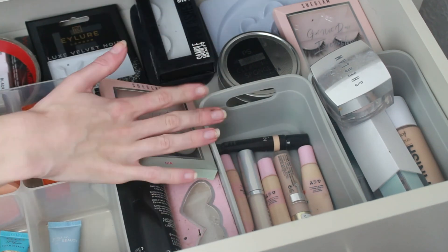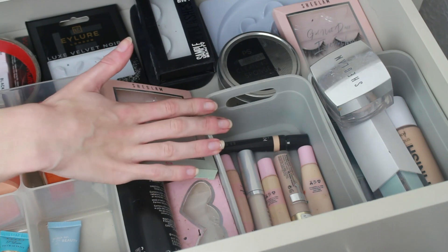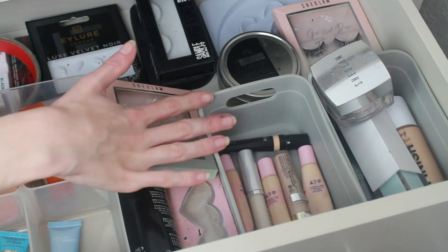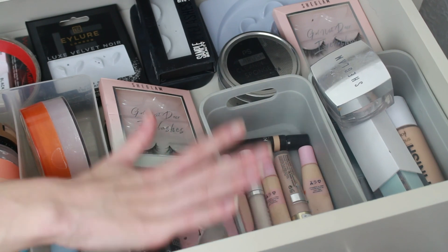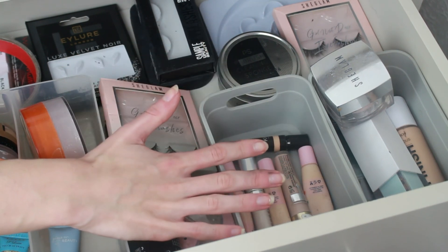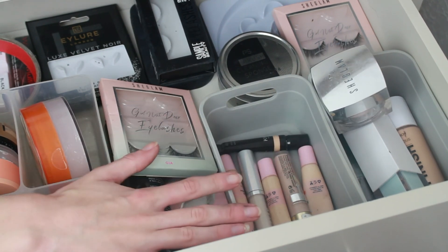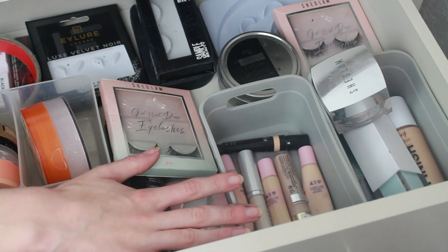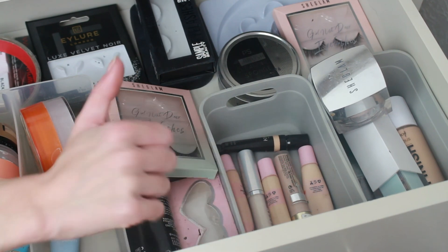As always, we are starting the month with a shop my stash and a get ready with me at the end. So come with me, I'm going to pick out some products from my stash. We're going to do a bright, fun, colourful makeup look at the end. Some of these drawers may look a little bare because I have been doing my declutter series, which is coming very, very soon.